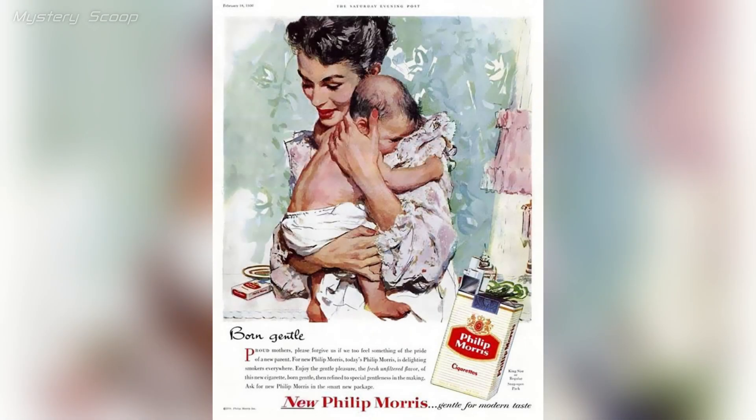In the past, smoking was more socially acceptable and there was less awareness of the health risks. It was not uncommon for people to smoke indoors, in the presence of children, or even in hospitals, as indicated by this 1940s ad.